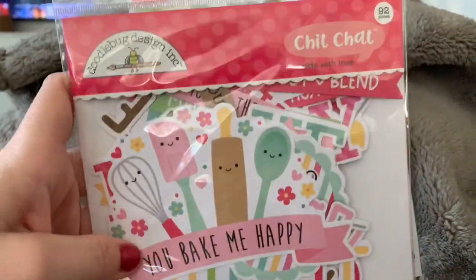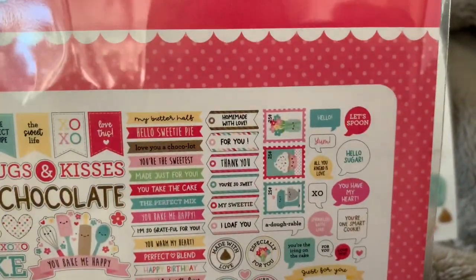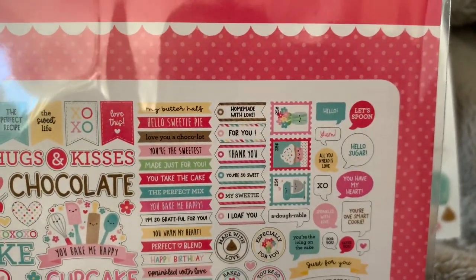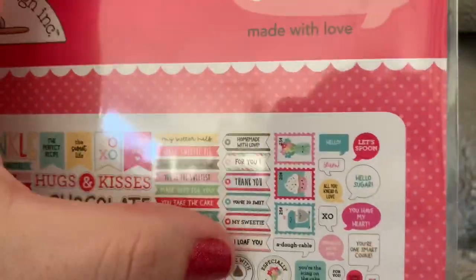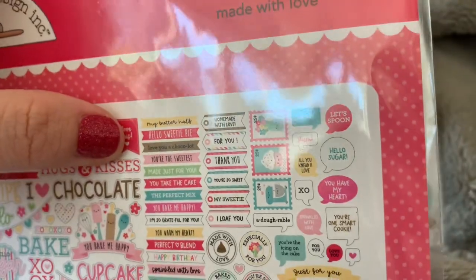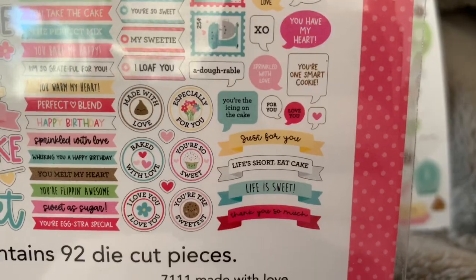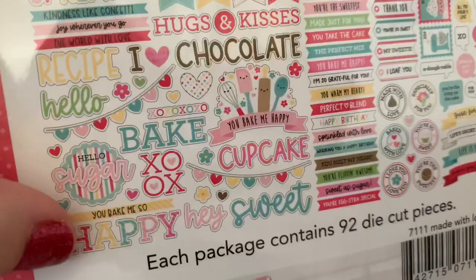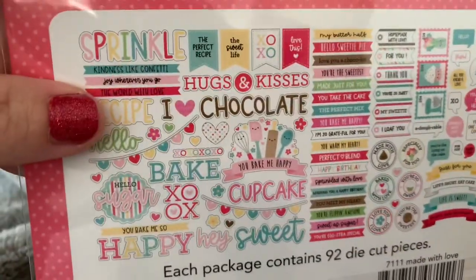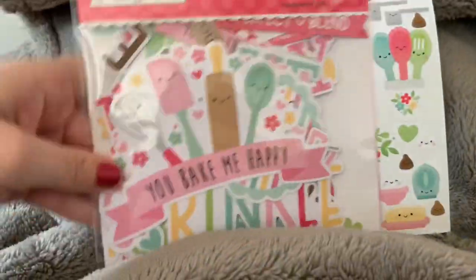I didn't get the ephemera of this, but I got the chit chat version — it comes with 92 pieces. Look at all those sentiments: 'my better half,' and I like that they're little banner shapes. 'Thank you,' 'you're so sweet,' 'I loaf you' — lots of little puns. 'Baked with love,' little circles, 'hello sugar,' 'happy XO,' 'sprinkle kindness' like confetti. Super super cute — 92 pieces with this ephemera pack, it's a really good deal.